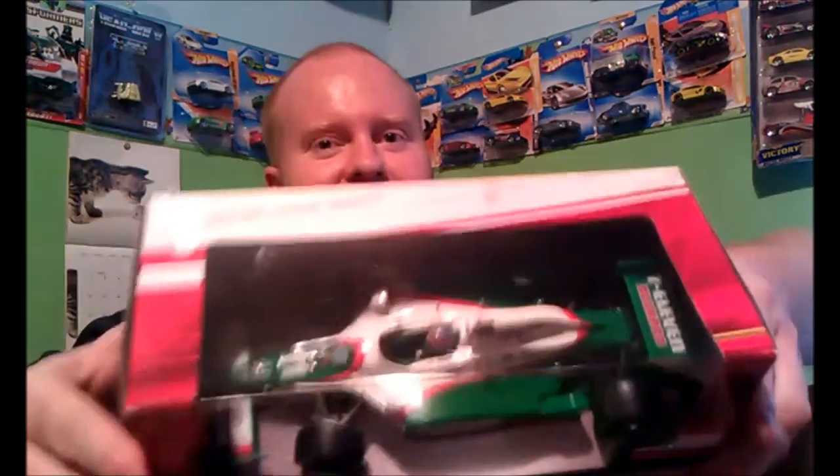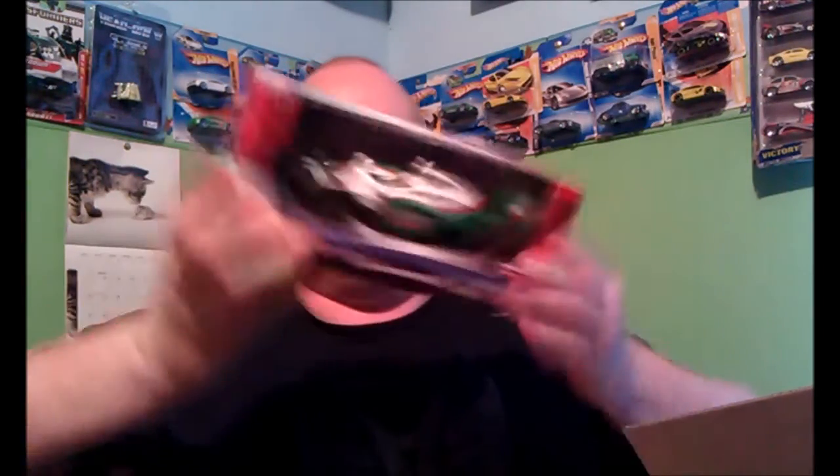It's Wheeljack colors! That's pretty cool. 7-Eleven Slurpee. Honda IndyCar. He said it was heavy and green and bigger than most of the others in the line.